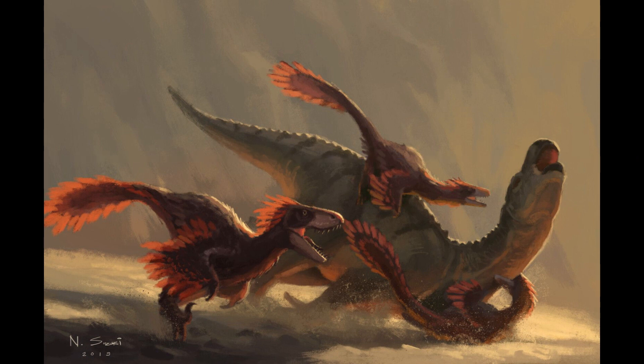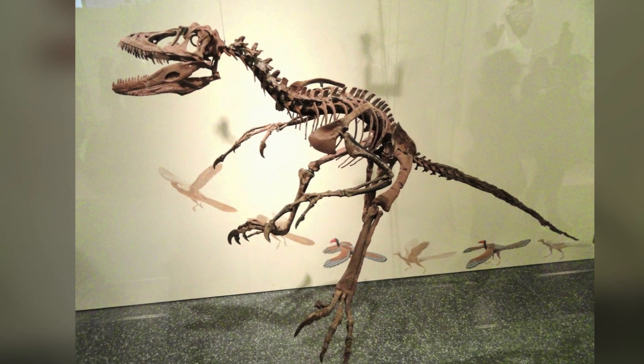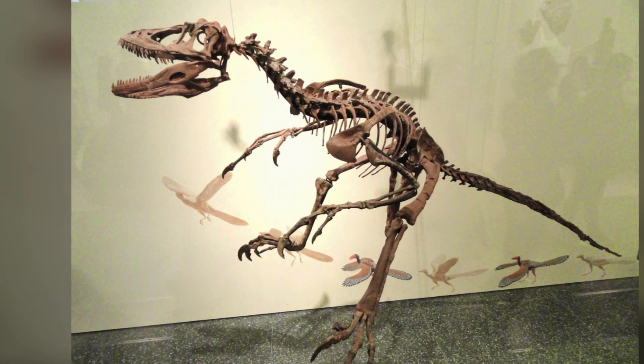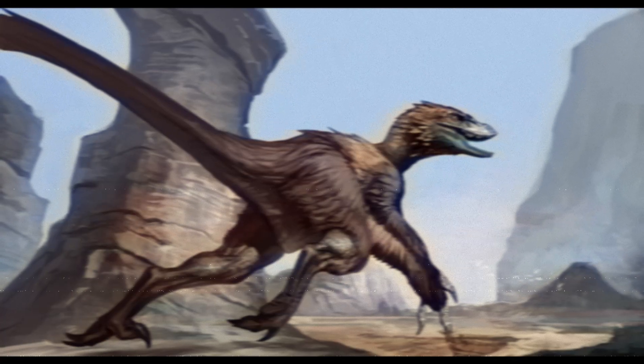The forelimbs, compared with Archaeopteryx, further proved the connection between dinosaurs and birds. When you compare the Archaeopteryx and the Deinonychus together and compare them to modern-day birds, it pretty much proves with the forelimbs that dinosaurs and birds are related.